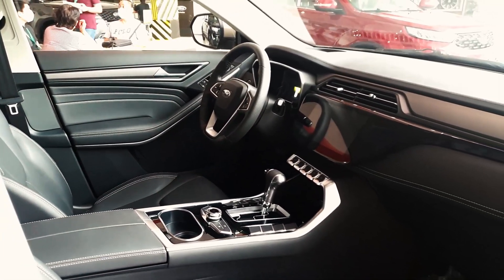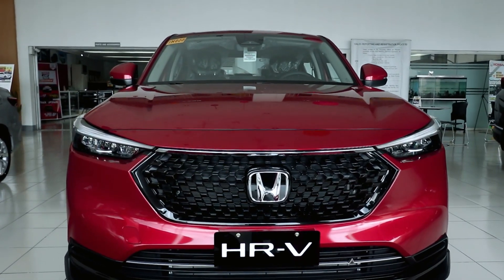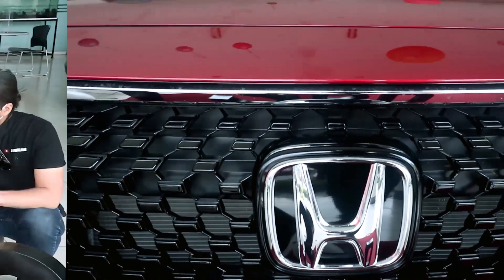The competition here is cutthroat, so the case for the Honda HR-V has to be really compelling. In this video, we'll try to dissect what it is that makes the HR-V appealing. But before that, let's do a walk-around, starting with the exterior.